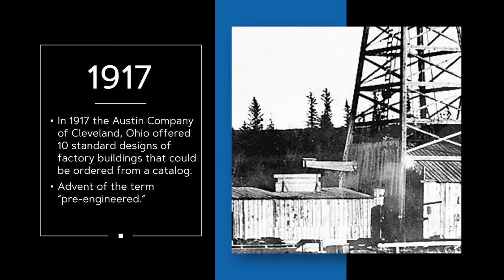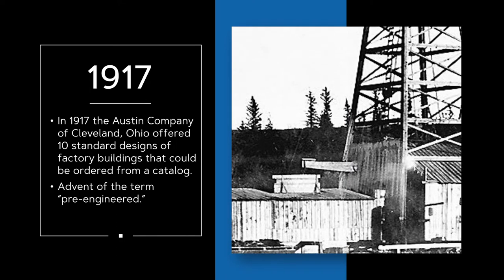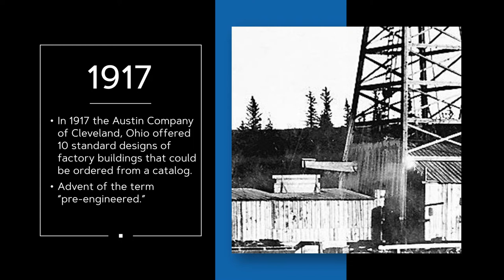The metal building industry dates back to 1917 when the Austin Company in Cleveland, Ohio developed 10 standard designs for metal buildings. They were called pre-engineered buildings since the designs were created in advance and they were sold as an unmodifiable package.